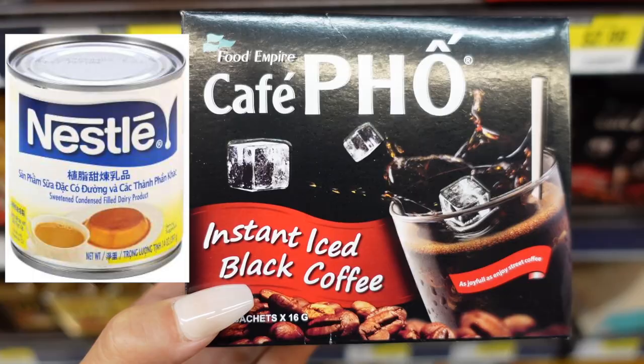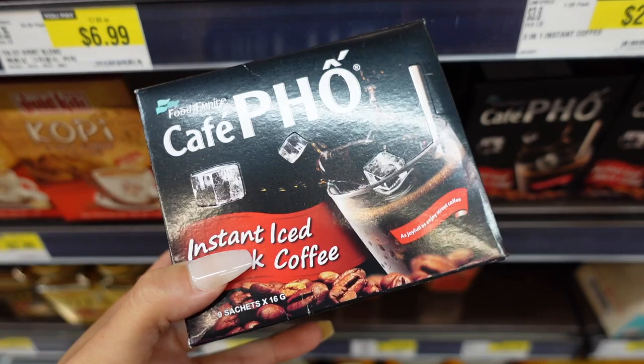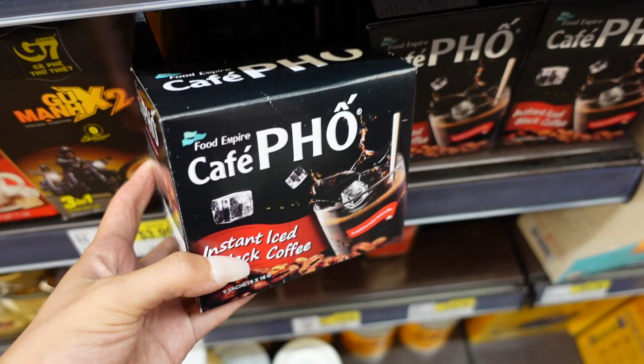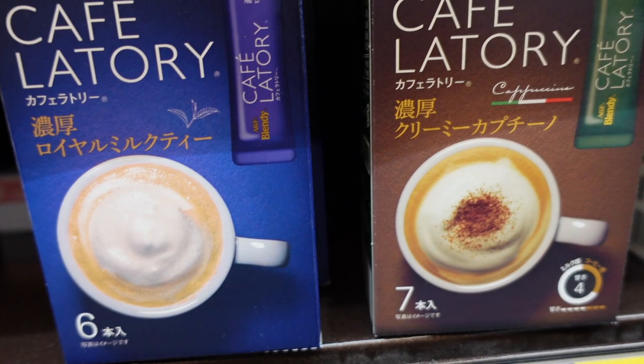This is the best Vietnamese coffee we've tried on the market. You just need condensed milk and then this instant black coffee — mix them together and it's so easy. They taste really really good. My friend from Vietnam said it tastes like the real thing from Vietnam. Highly highly recommend this.